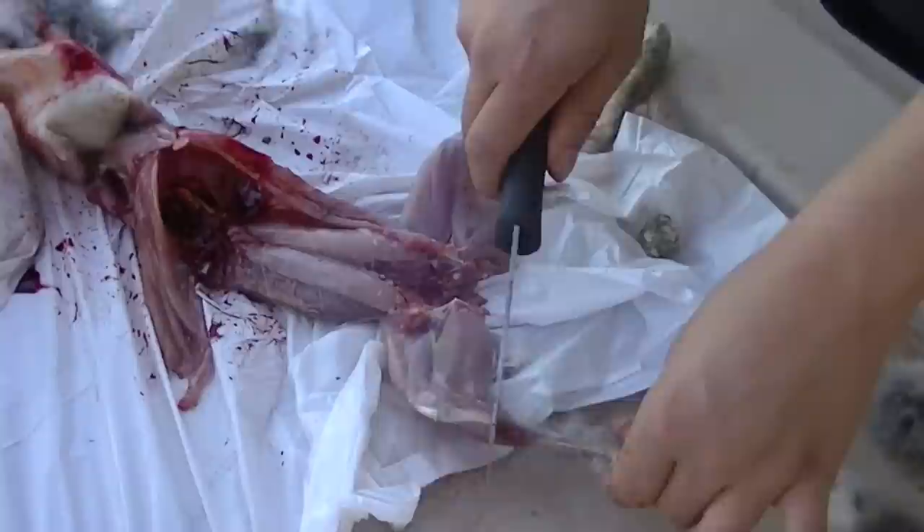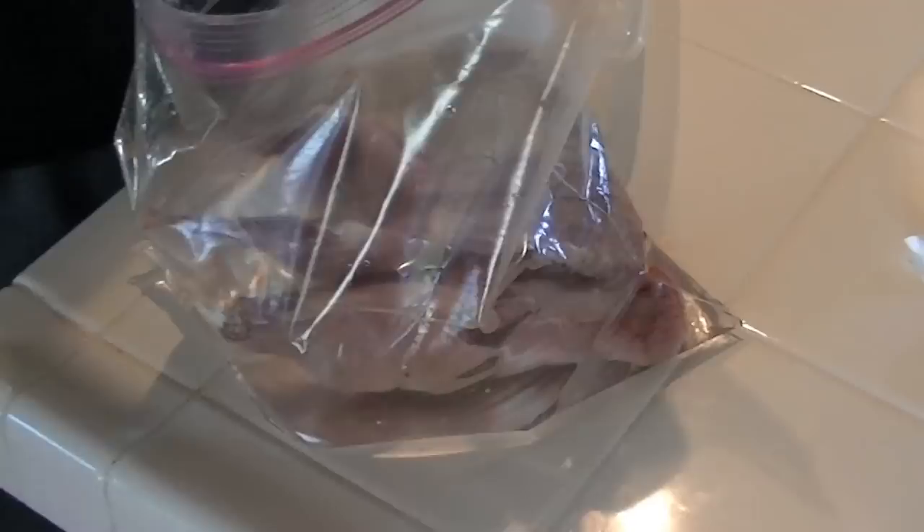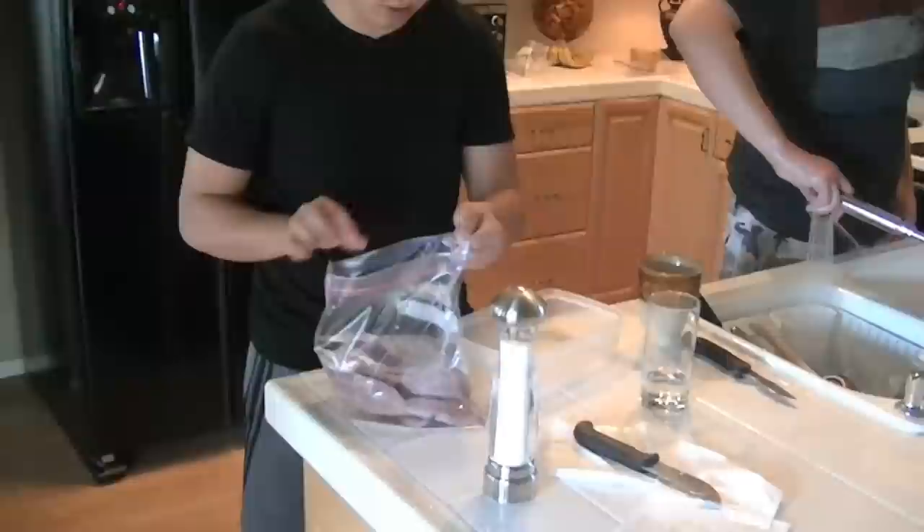Once you have it all gutted and skinned, this is what it should look like: feet cut off, no ribs, no head. What you want to do — and you don't have to do this, but it'll really help — is put salt in the bag to pull out all that blood inside the meat. It'll taste a lot better because that's what makes it gamey. Just put a bunch of salt in there and let it sit for over 24 hours. If you have a seasoning with a lot of salt, like a beef or steak rub, you can use that too. More salt than you would put on anything normally.